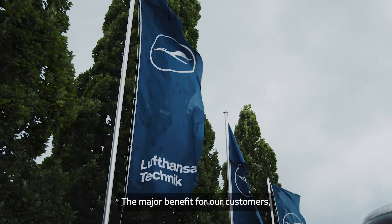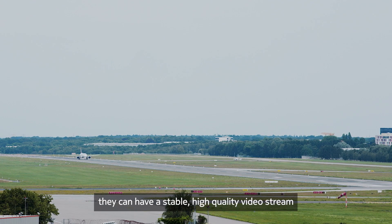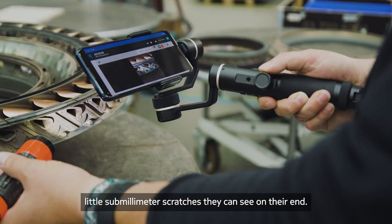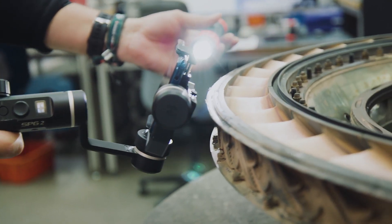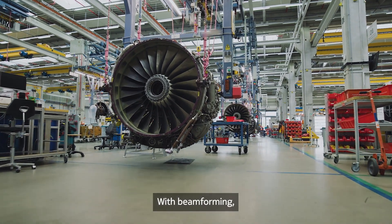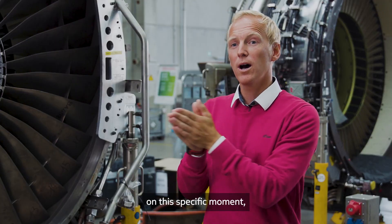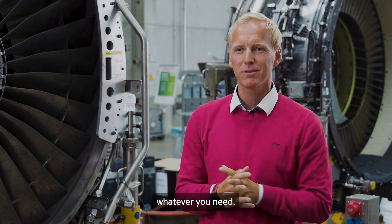The major benefit for our customers, which are the airlines for Lufthansa Technik, is they can have a stable, high quality video stream so that they can see sub-millimeter scratches on their end. With beamforming, you have the advantage that while we're moving around, you always have at your specific location the highest possible download or upload rate, whatever you need.